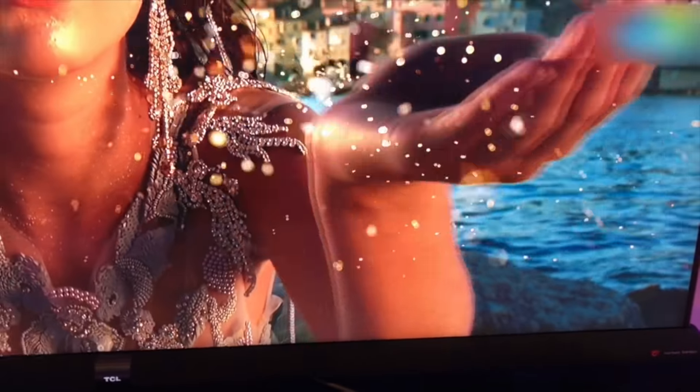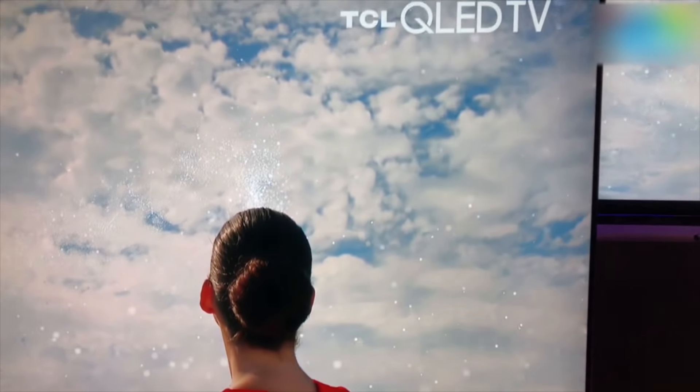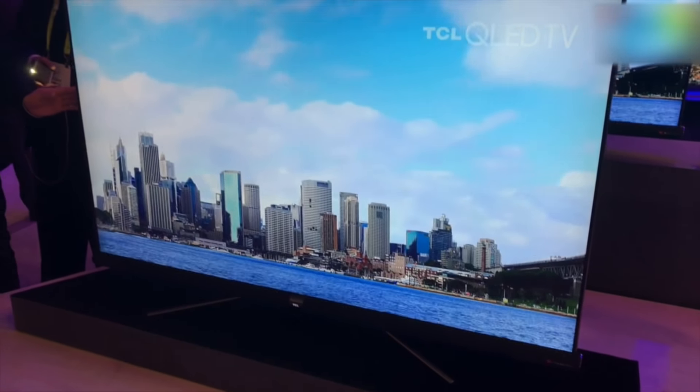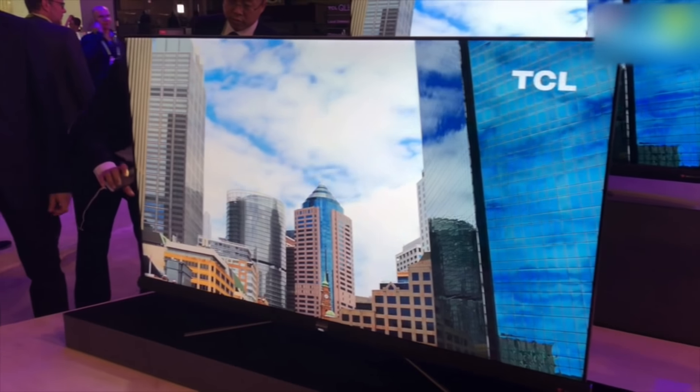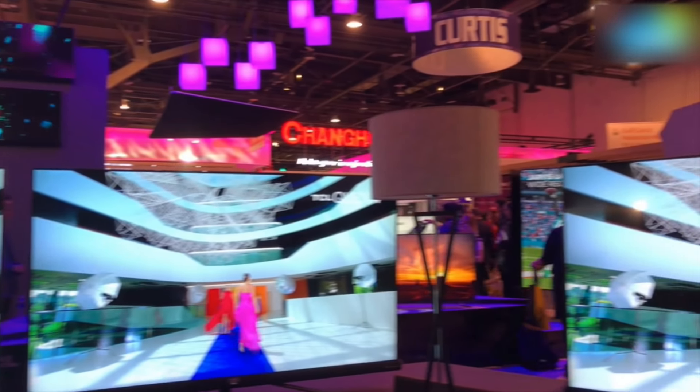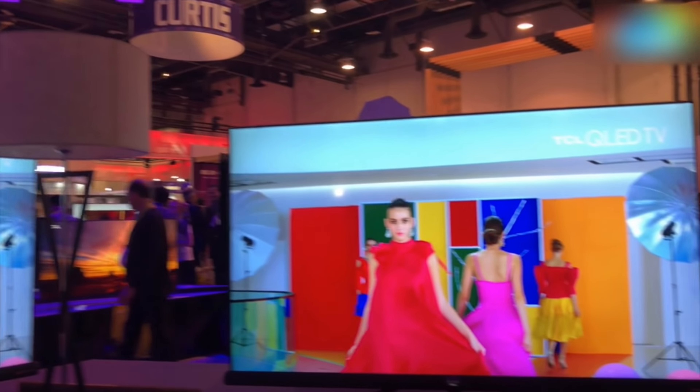It boasts a wide color gamut. It has something TCL calls Super PQ, featuring the IPQ engine, and it's a 4K HDR TV. As always, we don't really know whether this will come to India, or the pricing or launch date, but all the C6 TVs are right here and they do look pretty nice and well-designed.